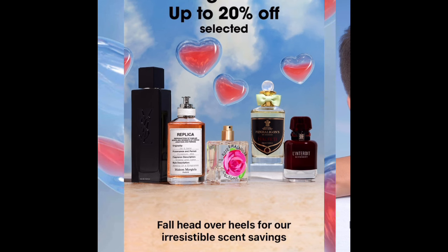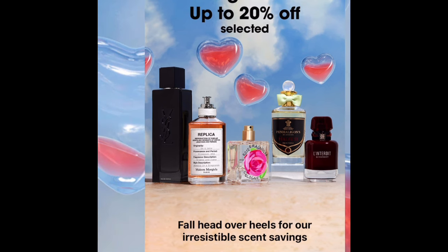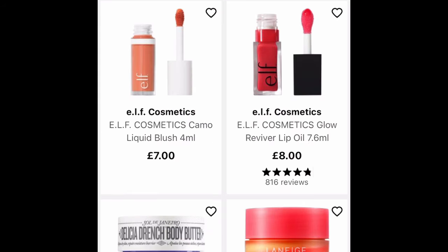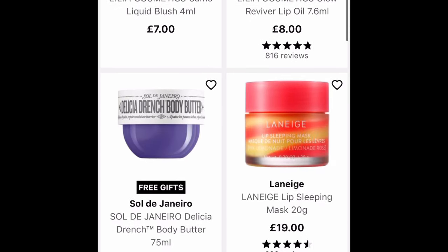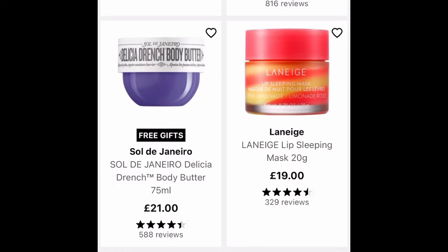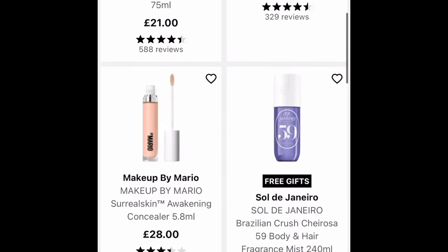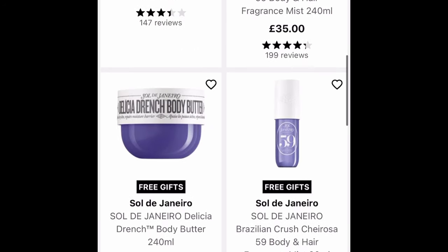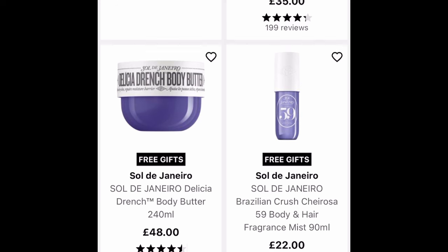So they've got fragrances up to 20% off, but I'm not really looking for fragrances. Let's see what's new. We've got the Elf Cosmetics Glow Reviver Lip Oil — that could be something I'm interested in. And this thing from Sol de Janeiro, Delicia Drench Body Butter. I know they have a new perfume mist, which I think might be here. That's a big one — I'm sure there's a cheaper version. Here we go, this one here. I might pick that up.